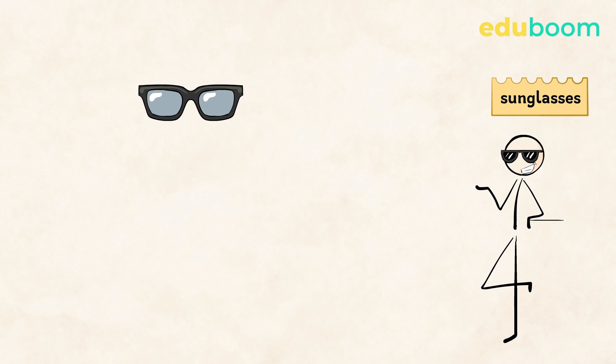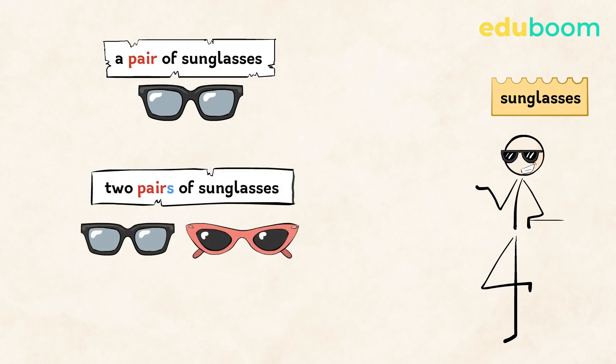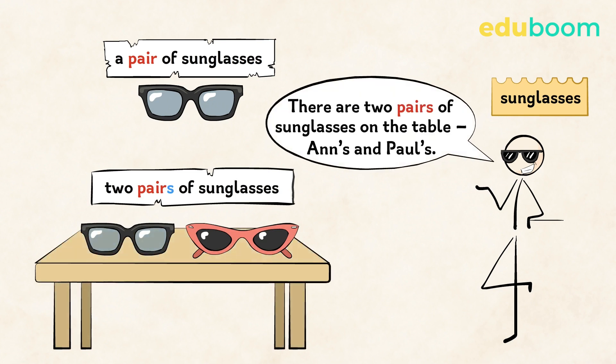When we want to talk about more than one such item, we do it like this: a pair of sunglasses, two pairs of sunglasses. We add an 's' to the word 'pair.' So we can also say: there are two pairs of sunglasses on the table — Anne's and Paul's.